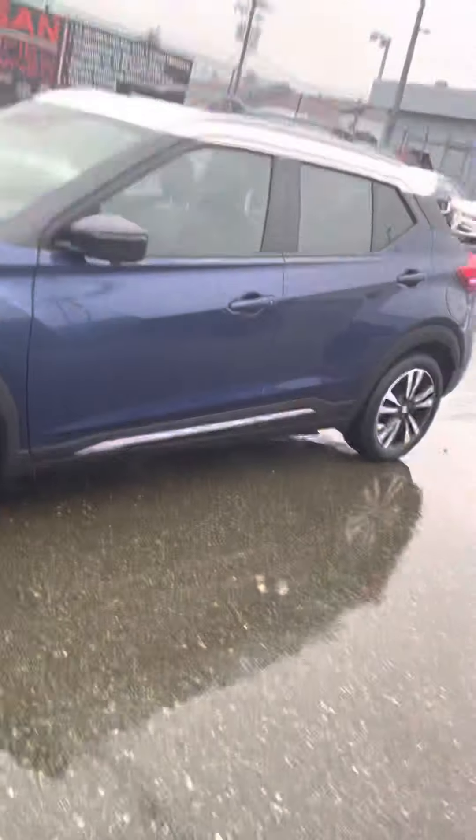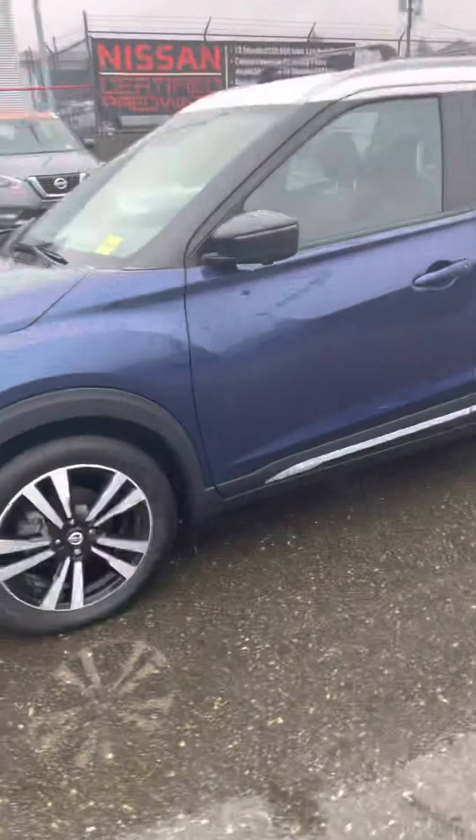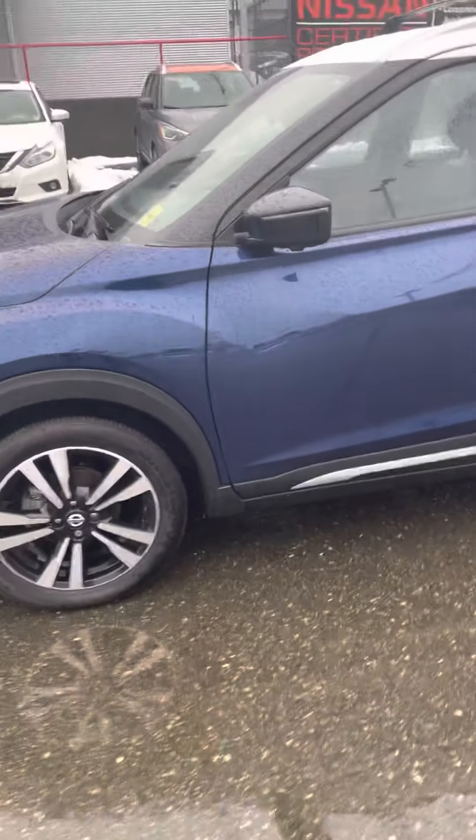Hey everyone, Kyle here at North Island Nissan. Just wanted to say hello on this beautiful afternoon. I'm going to give you a little walk around of our 2020 Nissan Kicks — it's the SR edition.